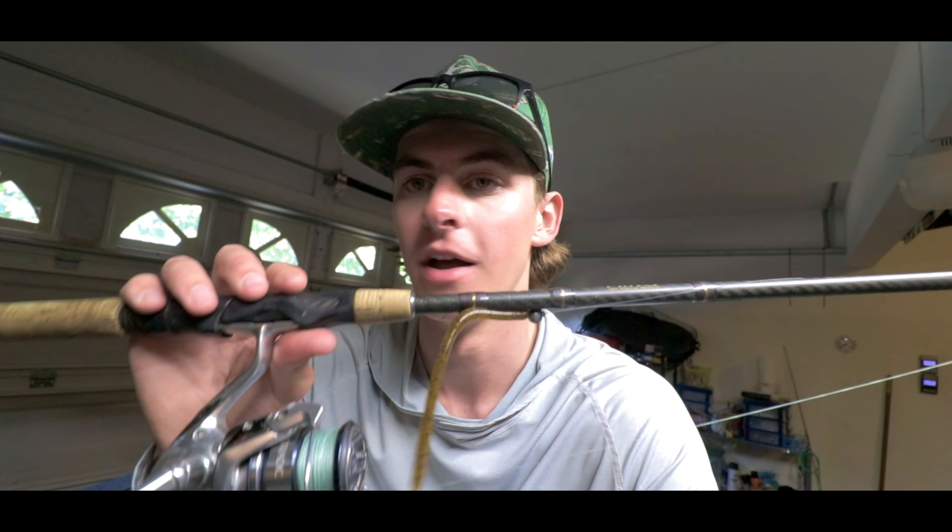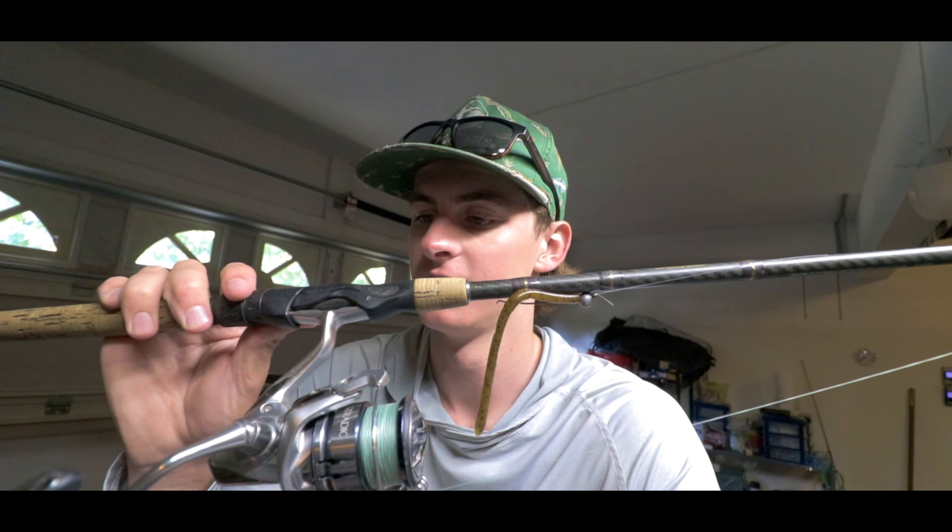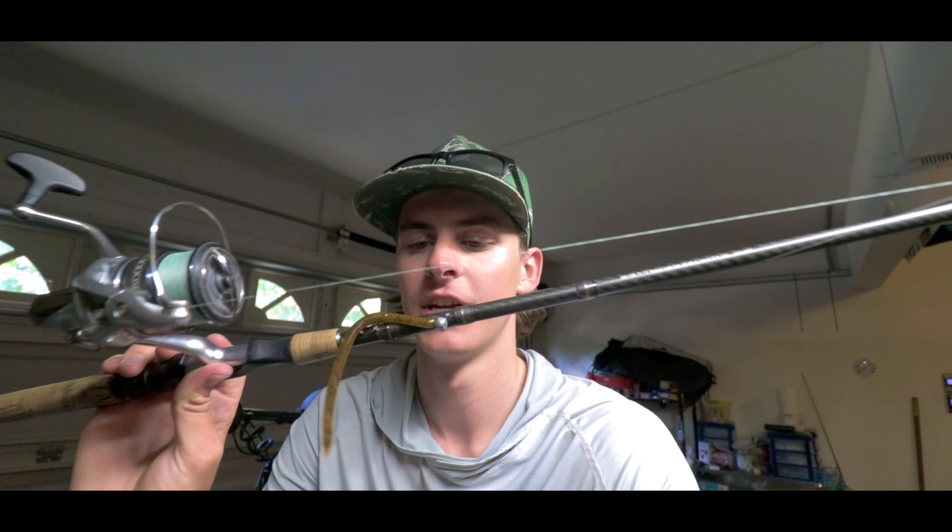Alright y'all, I'm back home now. Same thing as last time - if you guys haven't seen my last video, I did talk about this. It's that little shaky head with a little trick worm on it, green pumpkin. The rod is a 7'6" medium fast action - you can throw it on just a 7' medium fast action. A 3,000 size reel, 20 pound braid, 10 pound fluorocarbon leader, and just a little shaky head.